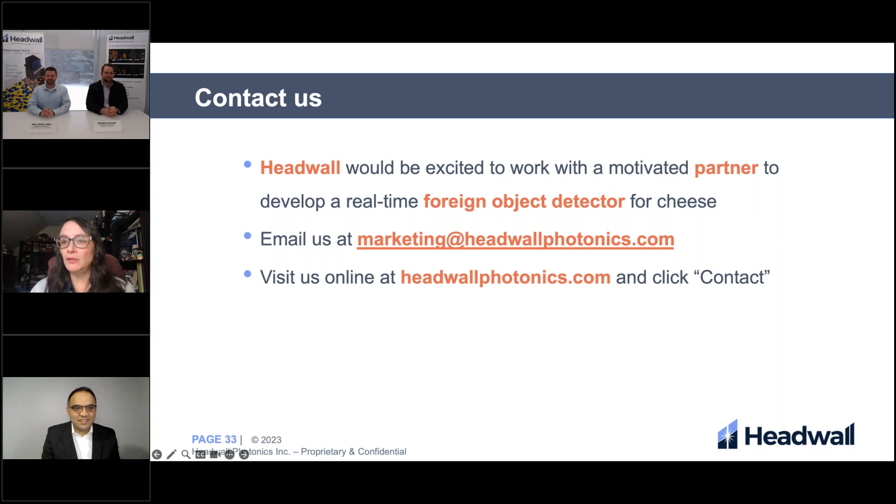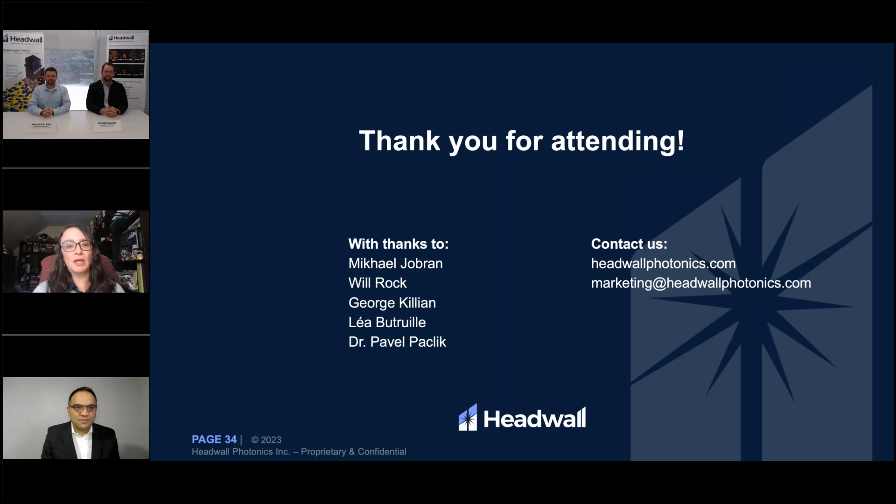Thank you all for attending our webinar today. We would be excited to work with a motivated partner to develop a real-time foreign object detector for cheese. You can email us at marketing@headwallphotonics.com or visit us online at headwallphotonics.com and click contact us. Thank you so much for attending, and we'd like to give special thanks to our panelists Mikhail Gibran, Will Rock, and George Killian, as well as Leah Boutril and Dr. Pavel Paklik from PerClass. Thank you so much for attending — have a great day.